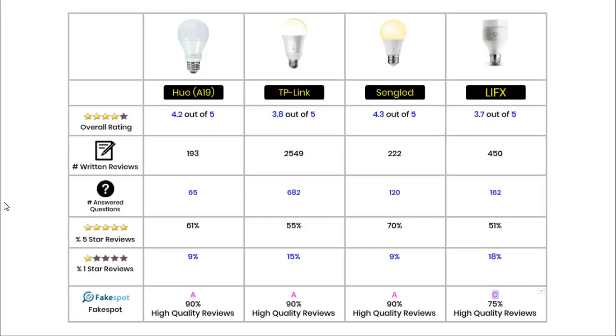To finish the video, I will look at the ratings and reviews these bulbs have received on Amazon. These numbers will change on an almost daily basis, but the overall trends won't change that much. The Sengled light has the best overall rating at 4.3 out of 5, then comes the Hue at 4.2 out of 5, next the TP-Link with a fairly disappointing 3.8 out of 5, and in last place the LIFX with 3.7 out of 5.